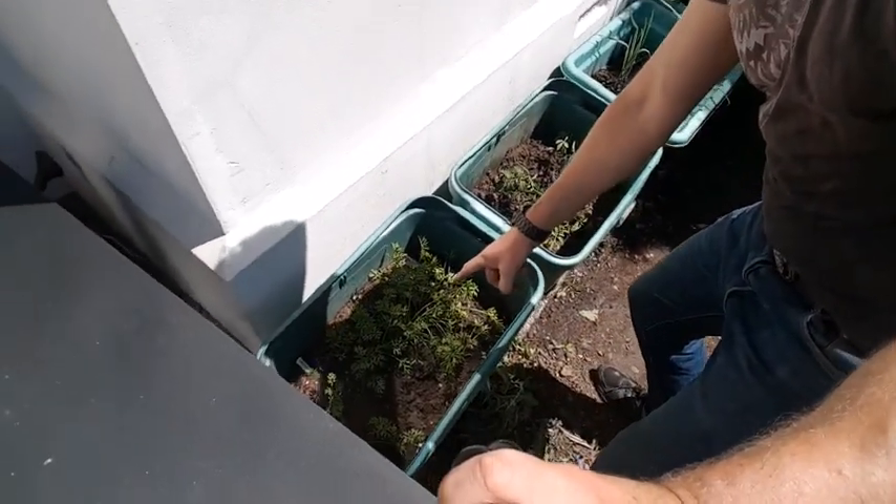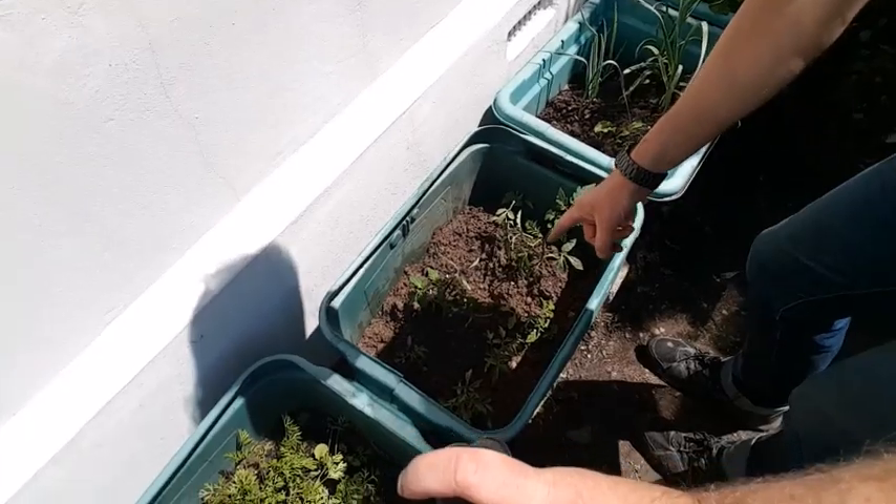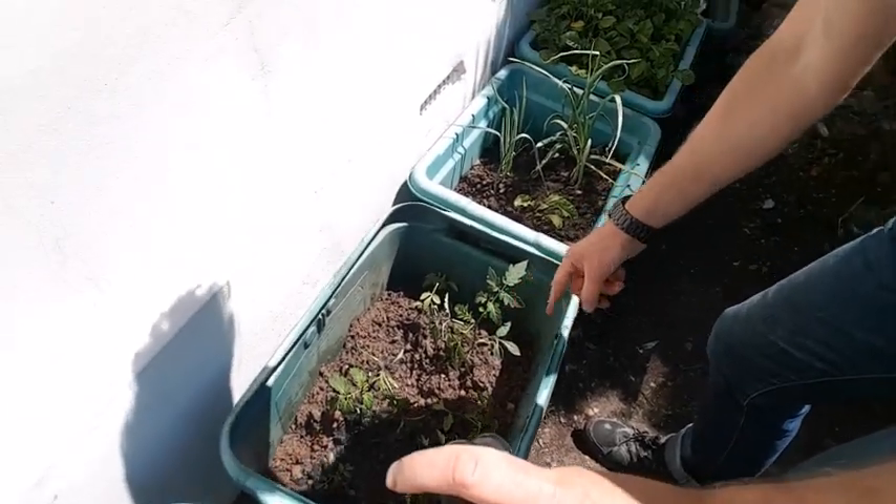Also we've got some carrots down here coming on nicely. I've got some tomatoes that I've been planting — these are actually the overflow ones. I've given the rest to my neighbours.